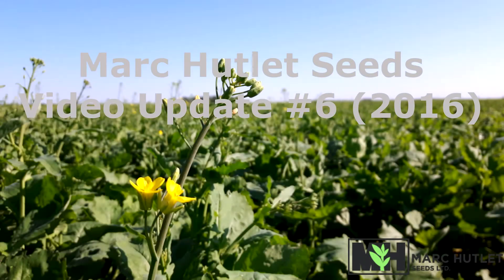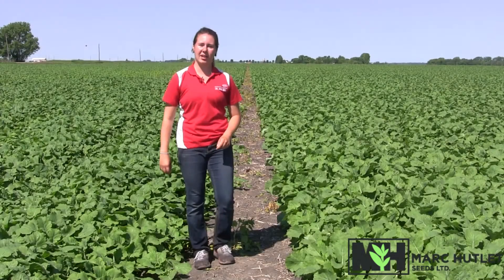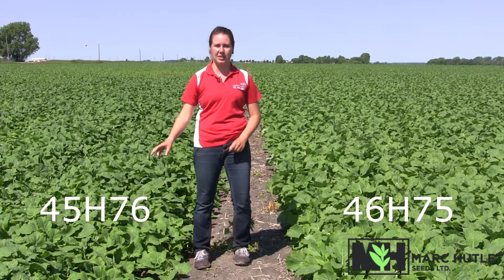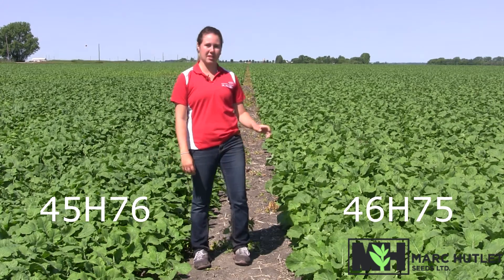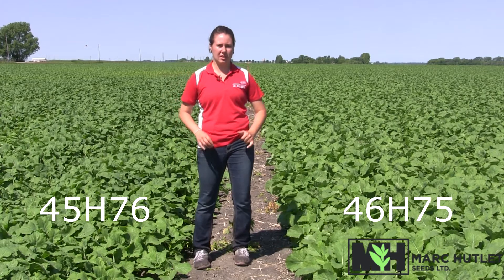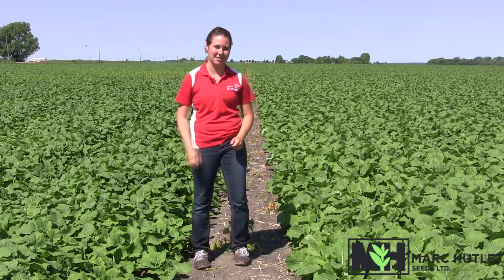Hello everyone and welcome to our sixth weekly video update for Mark Outlet Seeds. I'm standing in our Clearfield Canola trial near Neverville, Manitoba, where we have the 45H76 on the left and 46H75 on the right. Both hybrids are at the same stage at the moment — haven't bolted yet and are reacting very similarly under these growing conditions at this time.